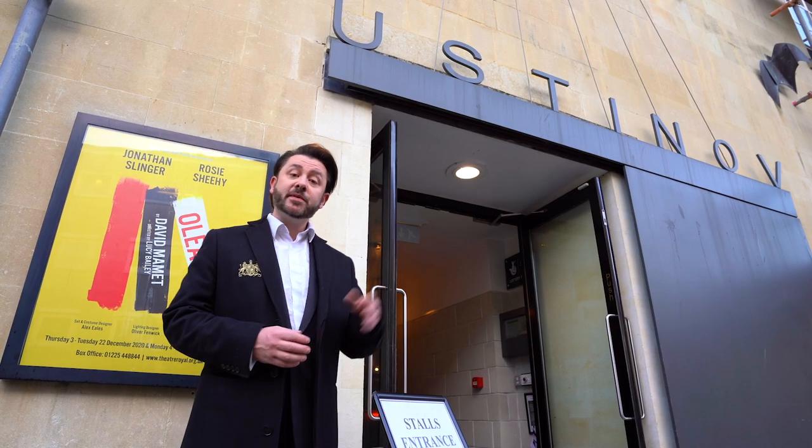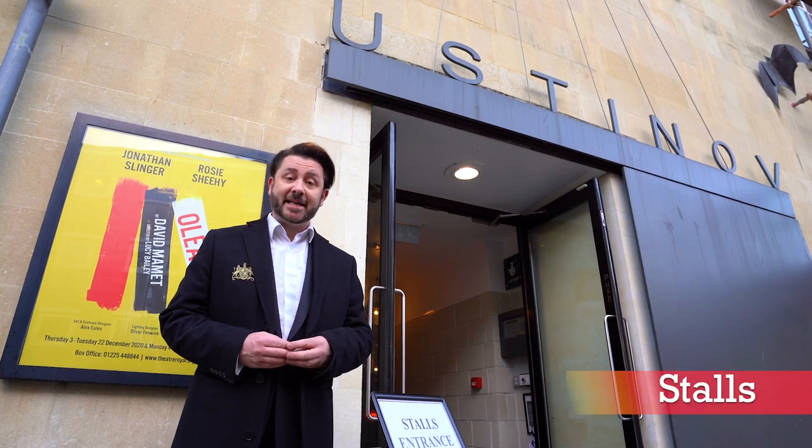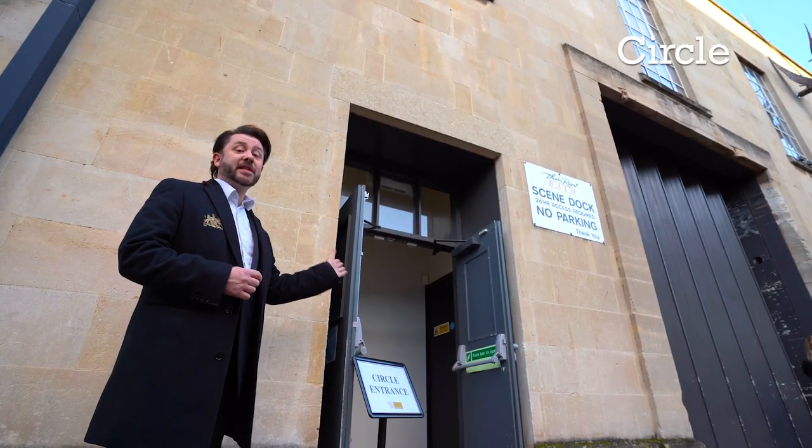For the Ustinov Studio, please use this entrance if you have a stalls ticket, and this entrance if you have a circle ticket. We've taken half the seats off sale to maintain social distancing.